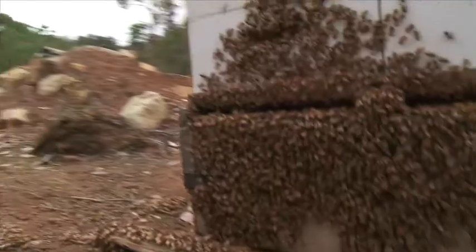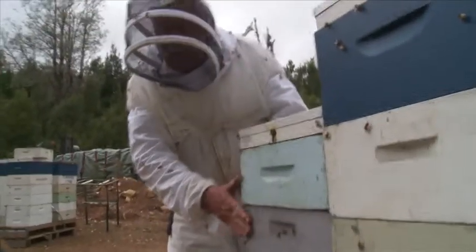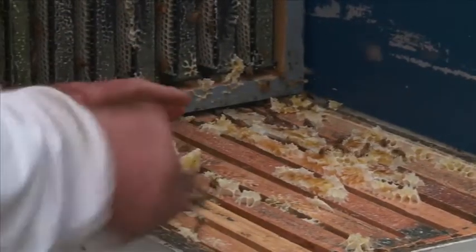We don't take all the honey — we leave some for the bees to get through the winter. That's full of honey for their winter, so they'll come out into the spring as a very strong, healthy hive.